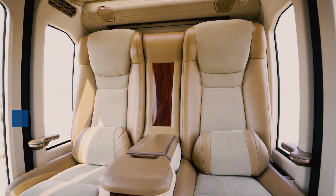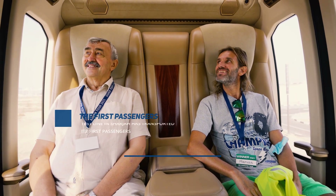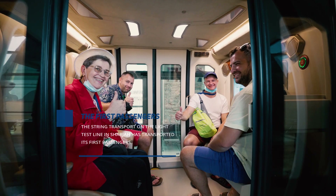2021 was a year of great achievements for the String Transport project. On the light line in Sharjah, the Tropical Unicar made its first trips with passengers on board.